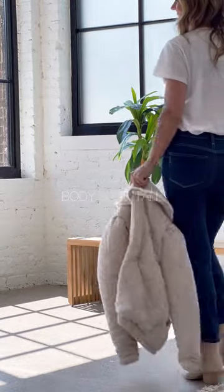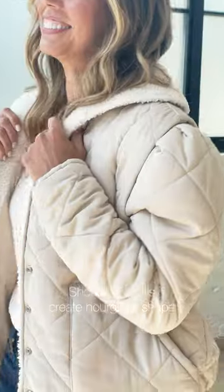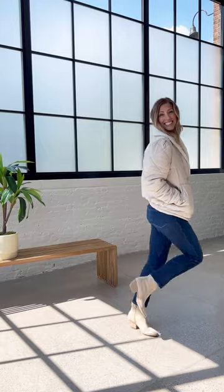Last up, our go-to for those with legs for days. The strong shoulder creates an hourglass shape, while the flattering hip length highlights those incredible gams, while keeping things all in balance.